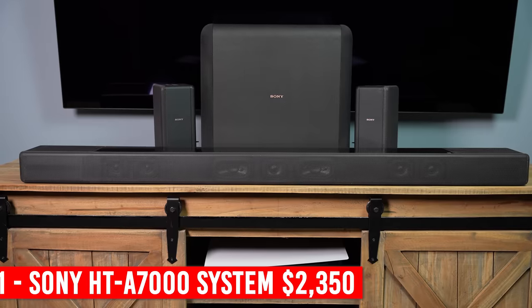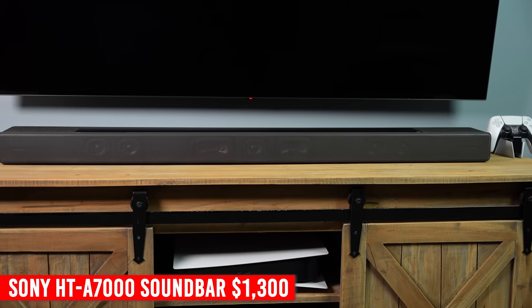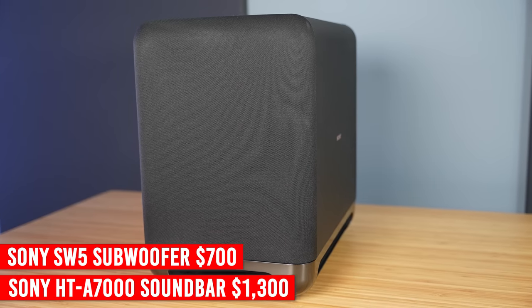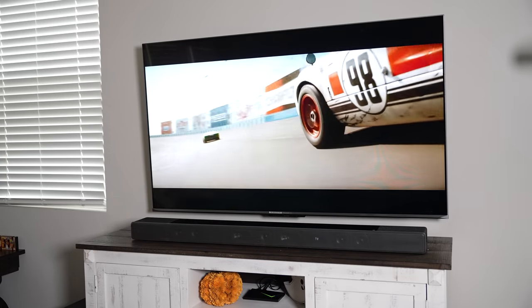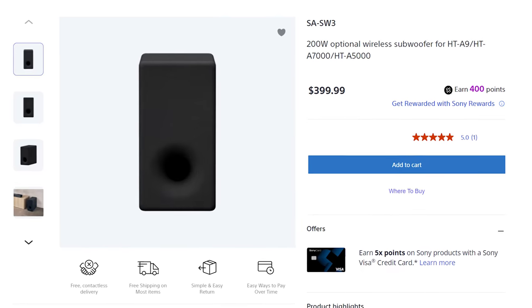At number one is the Sony HT-A7000, SW5 subwoofer, and RS3S surround speakers. This system works very, very well together. The soundbar, while pretty expensive at $1,300 by itself, does a bit more than the others and just sounds really great in my opinion. The subwoofer is somewhat fairly priced at $700, and the surround speakers are actually the cheapest at only $350. Yes, it's an expensive system altogether — you're looking at about $2,350 for the entire system. But after watching many different movies with it, I'm just extremely impressed with its overall performance and output. I'm in love with the sound quality and 3D audio experience that it provides. Could it be a little better? Absolutely — surround speakers could be upgraded. They also offer the SW3 subwoofer at only $400, which could potentially get the price down to about $2,050, and I don't think that's a bad price for everything that you get here.